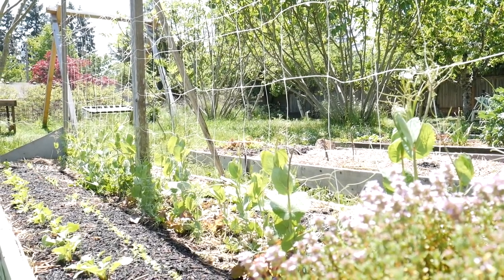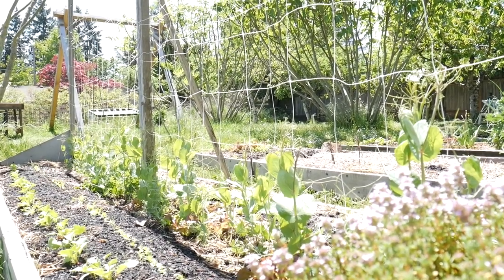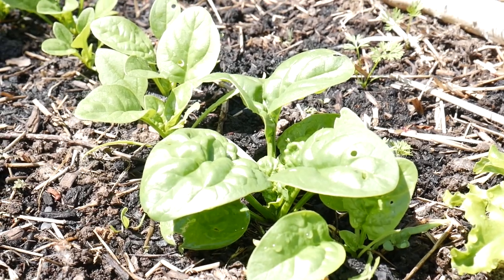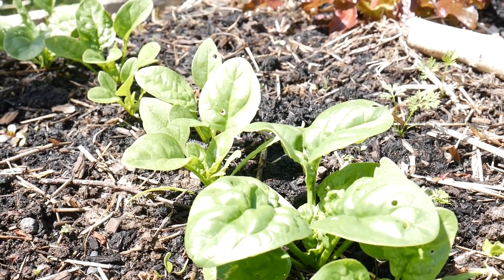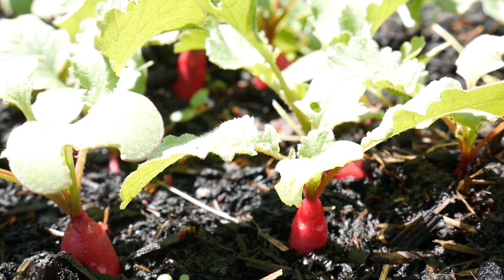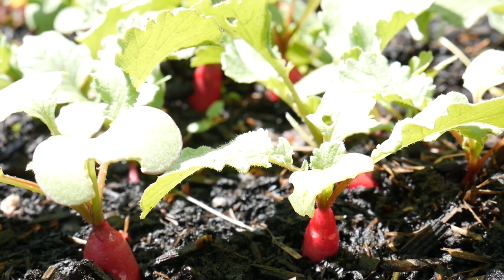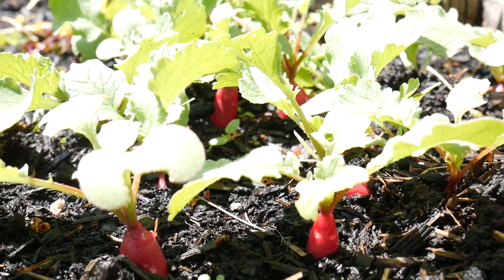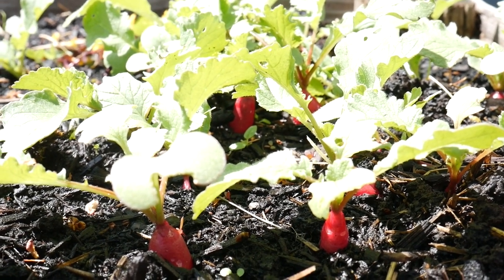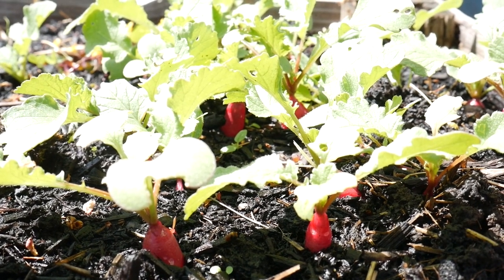Everyone struggles in the garden with different pests trying to eat their food — whether it be aphids, slugs, leaf miners, or other pests — they can really do damage to the food that we're growing. I want to talk about how pests don't have to be a problem; they can be a part of your garden but be controlled, with populations at a manageable level, just by creating the right kind of ecosystem.